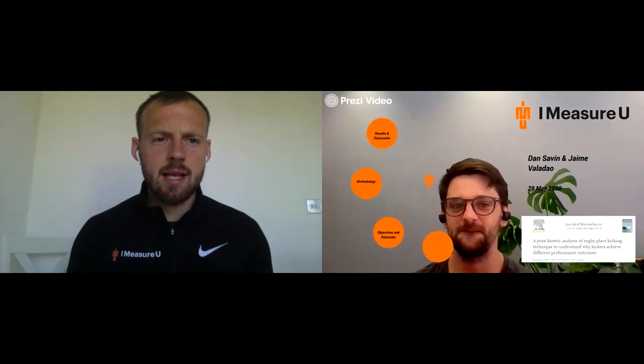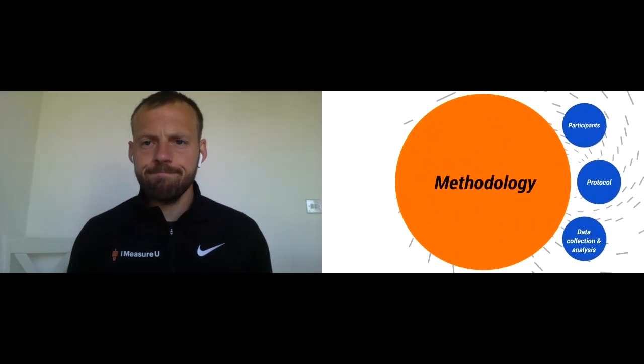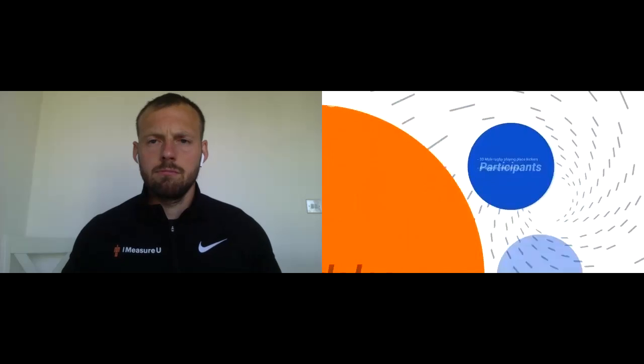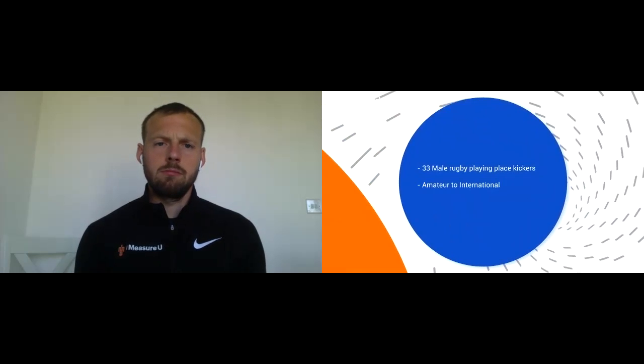Let's take a look at the methodology. I'm going to skim through this, but I highly recommend you read the paper because it does get quite in depth. Essentially, they took 30 female rugby place kickers varying from amateur to international level — which when we look at limitations, might be one of them — with varying ages and sizes, but all experienced place kickers with the lowest level being a first team university player.